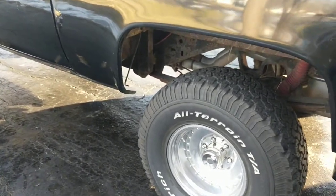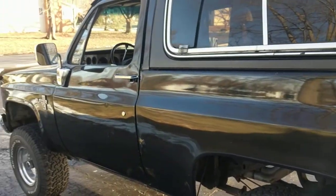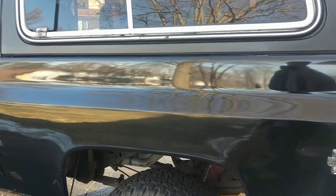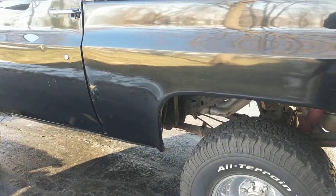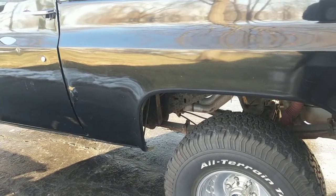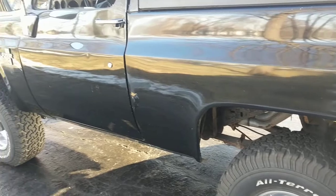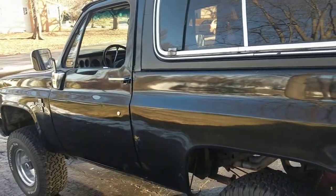Number nine: the truck sits taller than newer trucks. I've got a four-inch lift kit and 33x12.5-inch tires on this thing, but it sits head and shoulders above any new vehicle on the road today. Trucks seem to sit a lot lower these days, and it's pretty nice to be sitting up high in traffic to see where you're going a lot better.